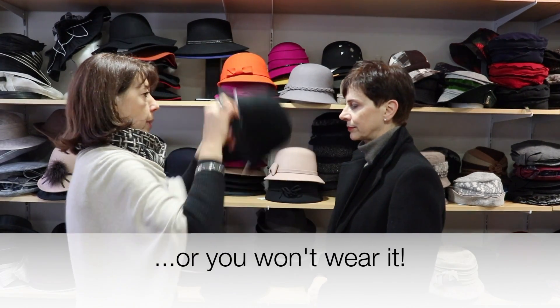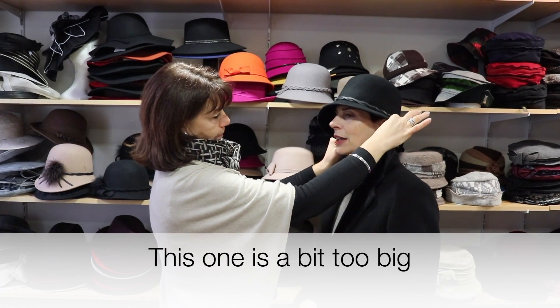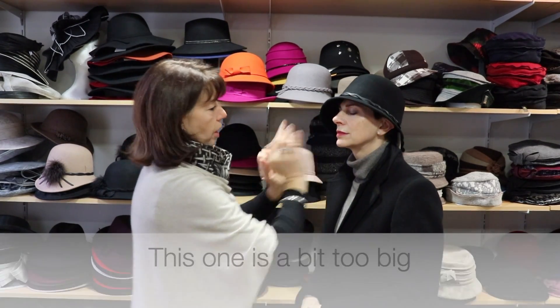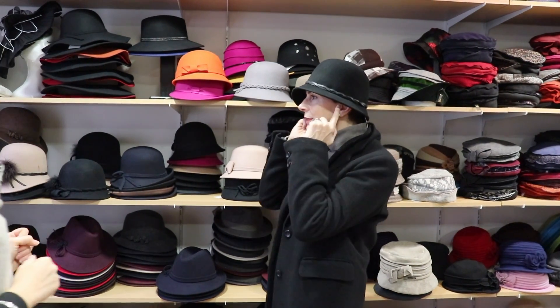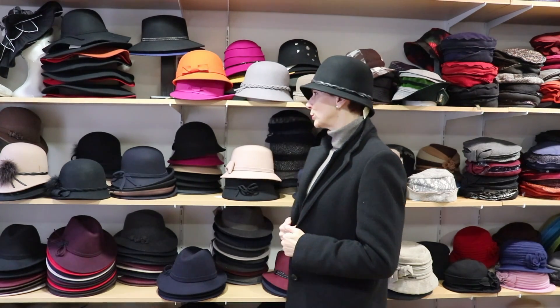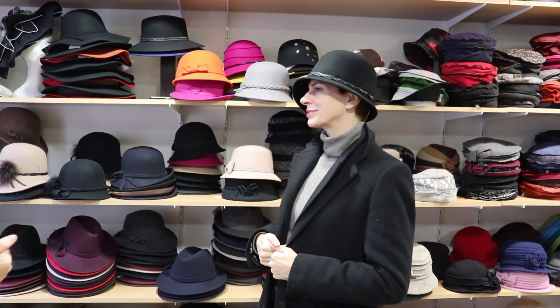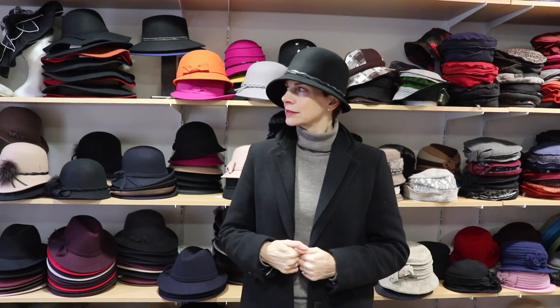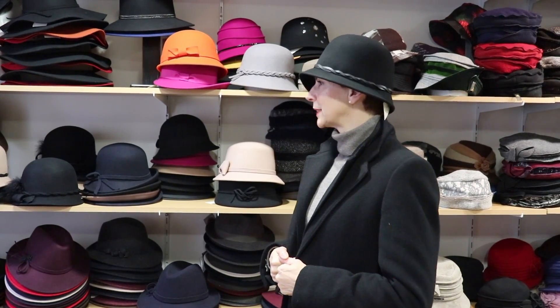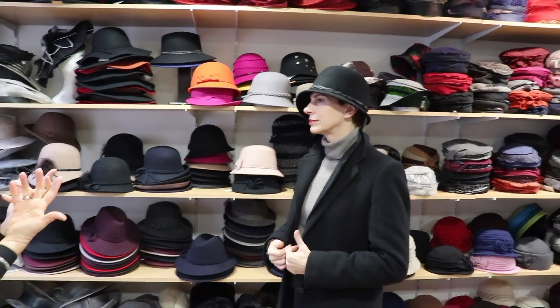You put this one on well. You'll be a little dishevelled but this one is a bit big — we could do something about it. You can tuck the ears inside. It's very dressed up, very, very smart. The black is really beautiful. Felt is going to be the most elegant compared to the softer styles.